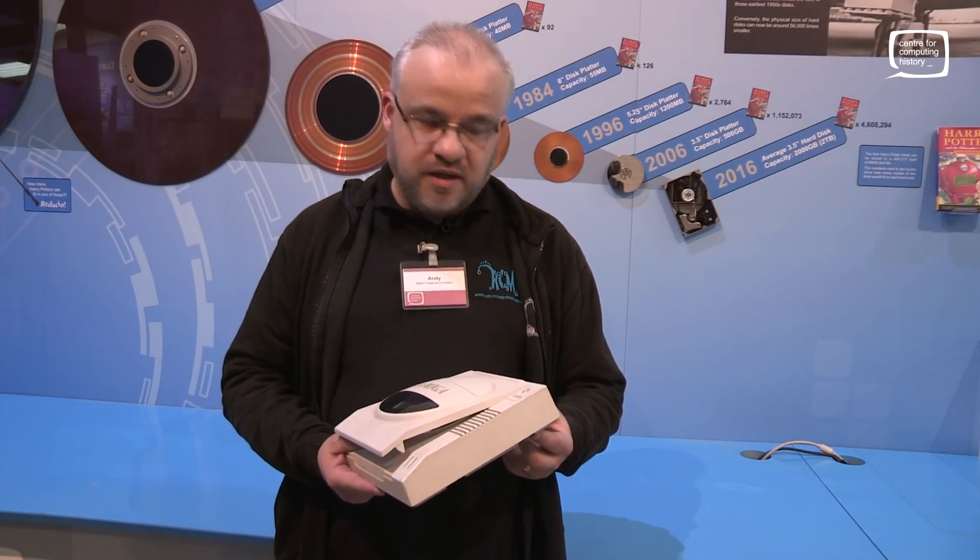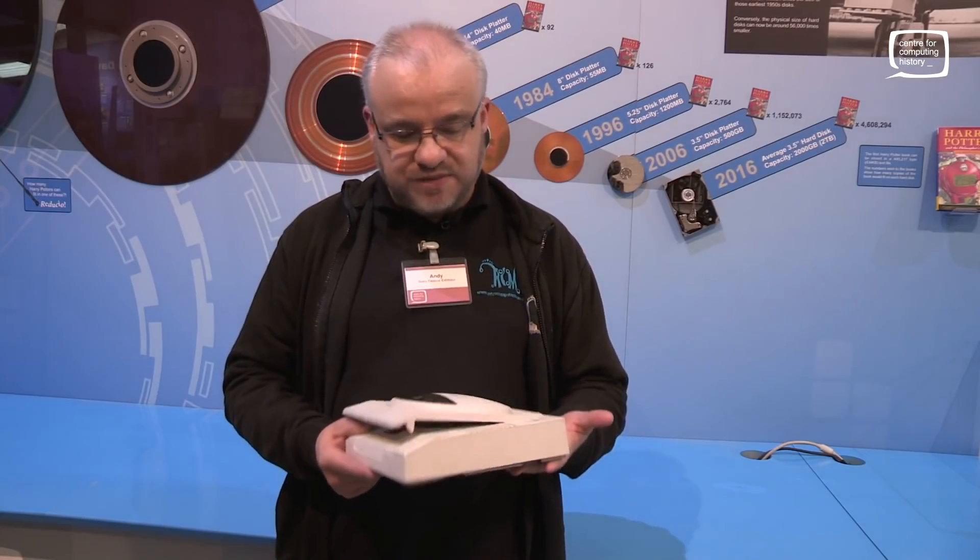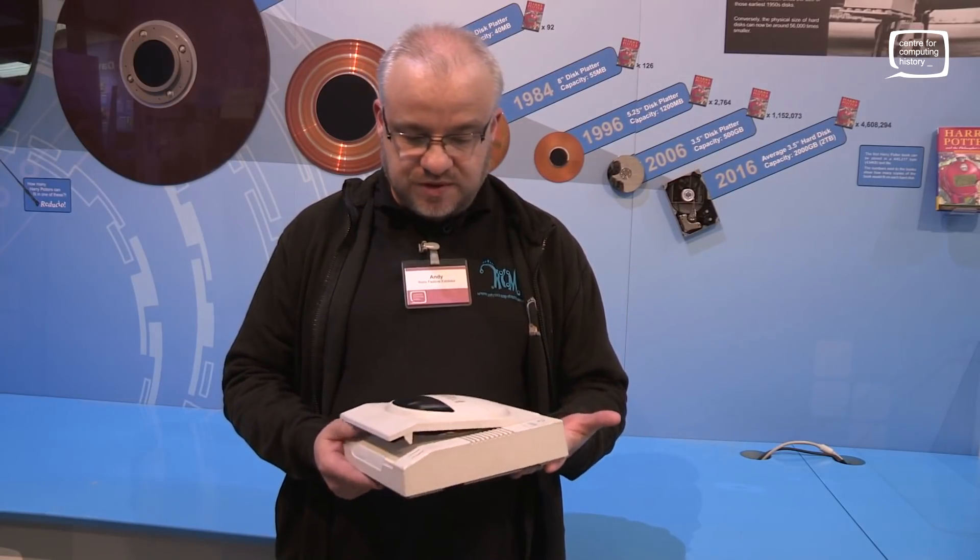Have there been any others that you've known of before that have just gone AWOL? There's a website that shows a grey one, and they think that was a really, really early prototype. And then this one seems to be the only one we can find anywhere.